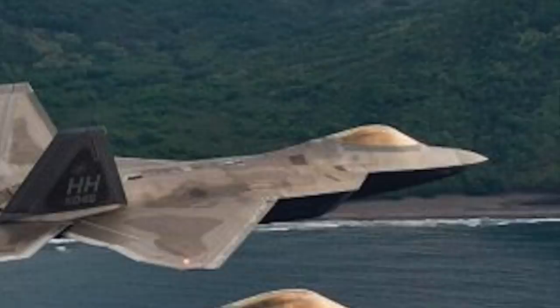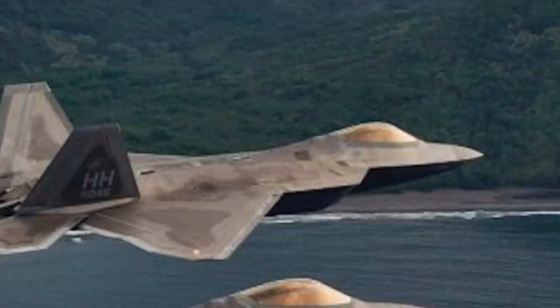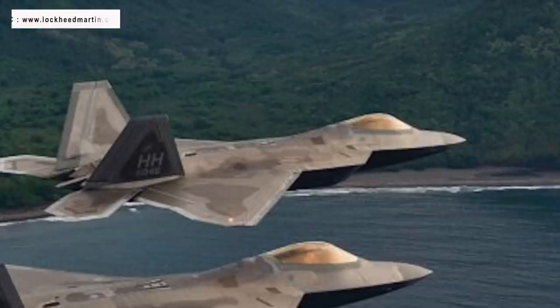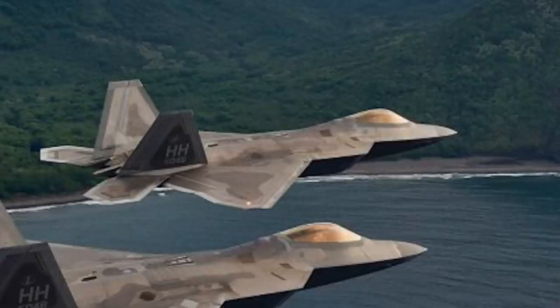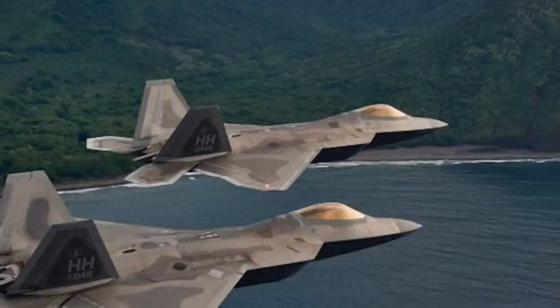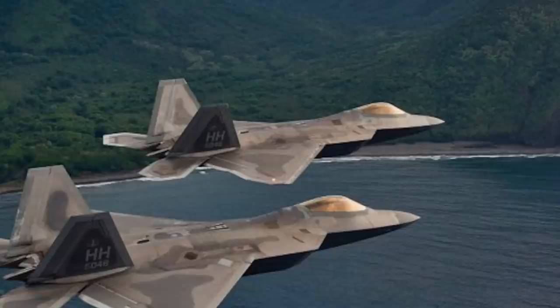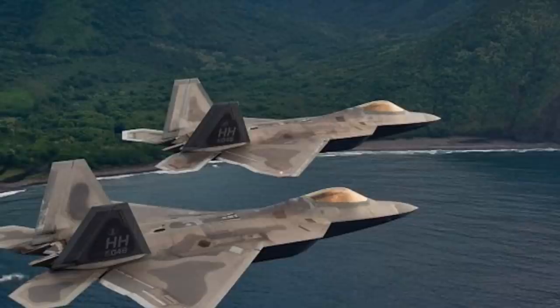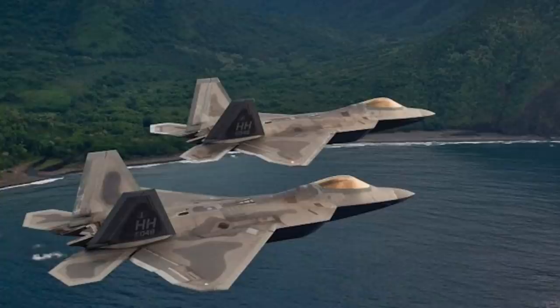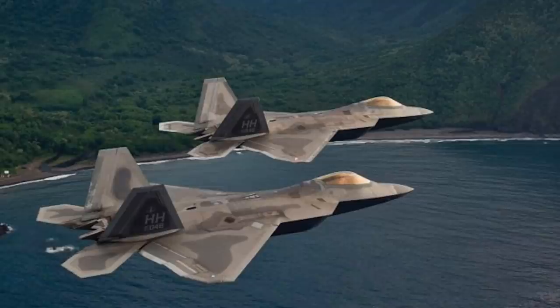The F-22 Raptor is a fifth-generation, single-seat, twin-engine, all-weather stealth tactical fighter aircraft developed for the United States Air Force by Lockheed Martin. It was developed as part of the Advanced Tactical Fighter program intended to counter the latest Soviet threats from the 1990s and beyond. While the Raptor entered service in 2005, it is still considered the best and is well ahead of the Russian Su-57 and Chinese J-20 in overall capabilities.